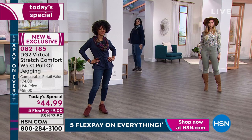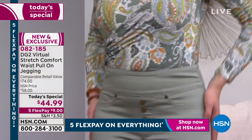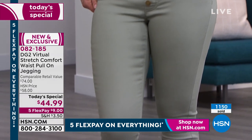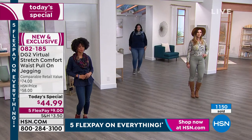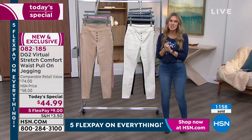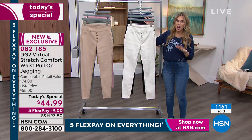It doesn't bag out or sag out throughout the day. It is cotton-rich and you will machine wash this. It's a pull-on jean, so you don't have to worry about a zipper, buttons, or bulky pockets in the front. If you're in the ordering process, stay there — please be patient with us. You can always jump to the front of the line by going to hsn.com.